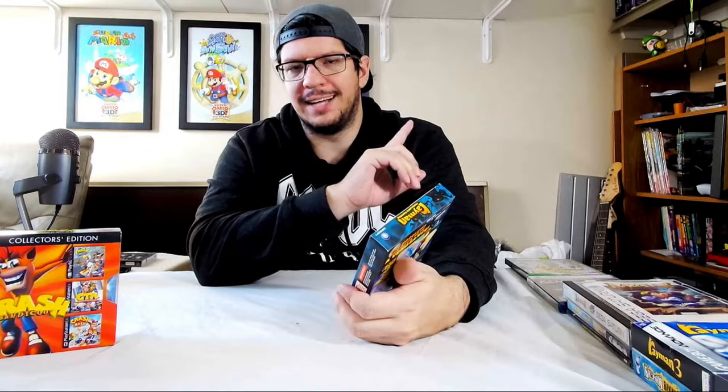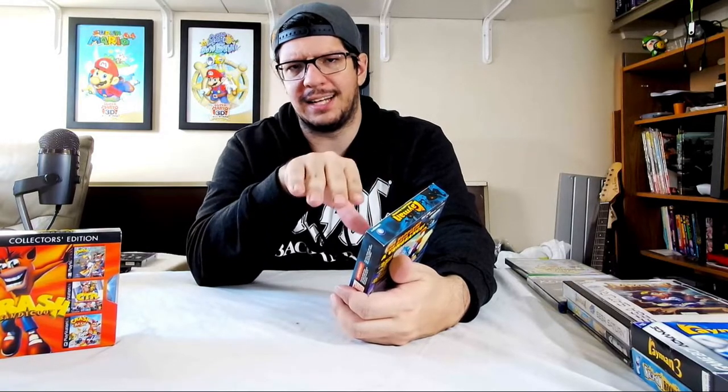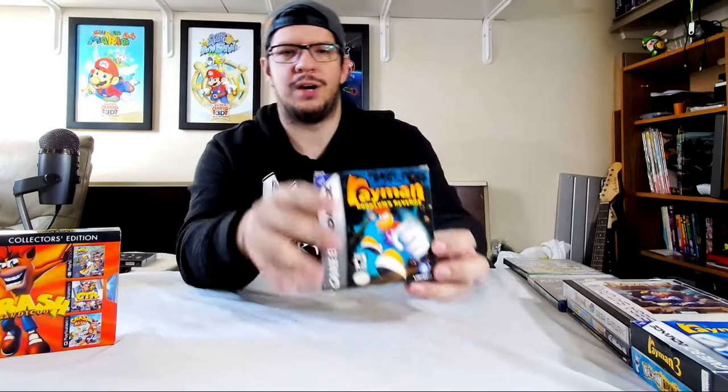I've not played this at all. All the Rayman Game Boy games I have not played, except for Rayman Advance — I did a long play of that, link in the description. On my Rayman channel I did upload the all-cutscenes video of Rayman Advance as well. For the long play it's on this channel. The rest of them I haven't played yet, so it's going to be a fun experience going through every one of them. This was an amazing find for the money.